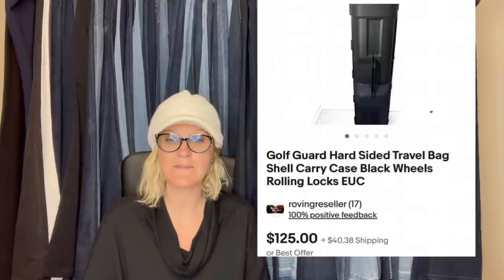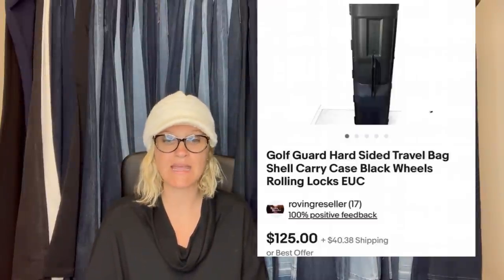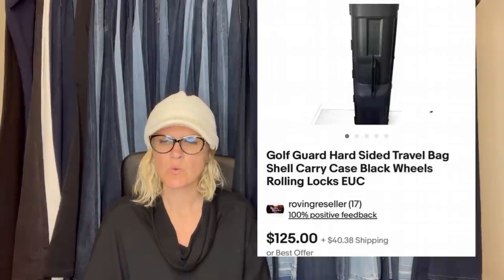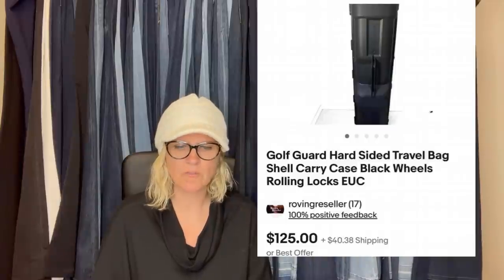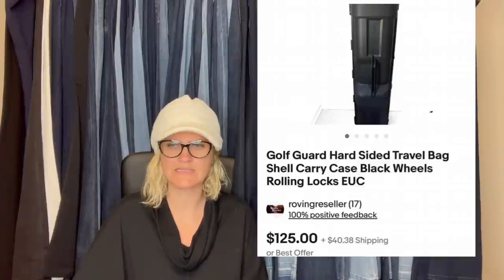Paid $6.99 with a 20% military discount — so about $5.60. Sold via promoted listing on eBay in two weeks for the full price of $125. It is a golf guard hard-sided travel bag, shell carry case, black wheels, rolling locks. The buyer paid shipping, which is probably an oversized item.